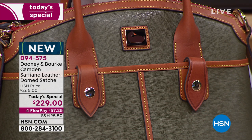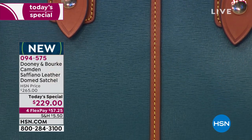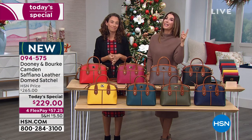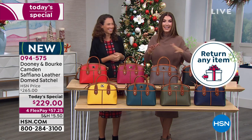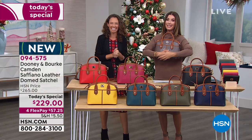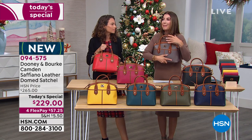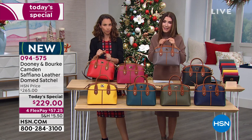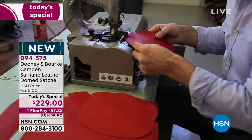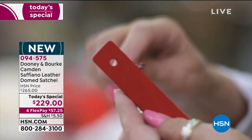This is our best value of the day and the best price anywhere — nowhere else can you get the Camden bag at this one-day-only price. On any major credit card you can take the next four months to pay it off interest free. We also give you extended holiday returns until the end of January — take it for a test drive or wrap it up for the holidays. We rarely get to do a Today's Special with Dooney and Burke, so this is an occasion to celebrate. Your handbag really is your best friend.